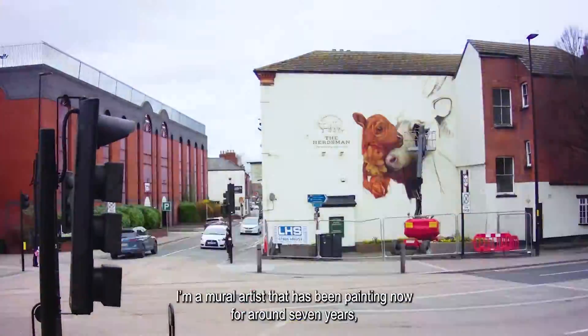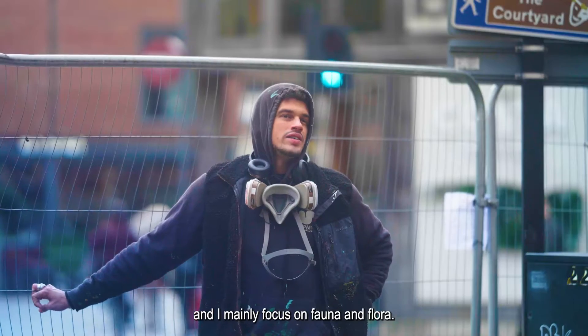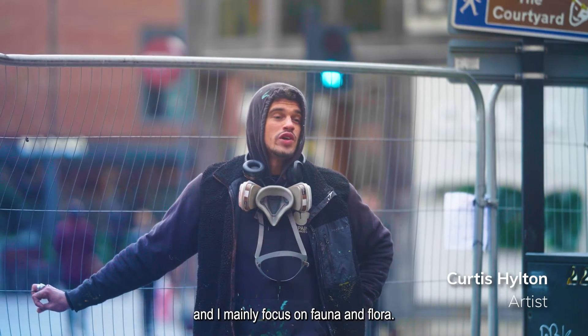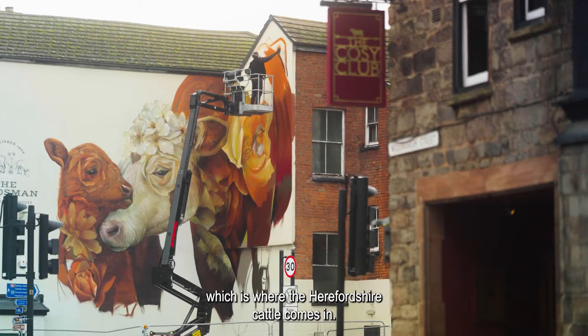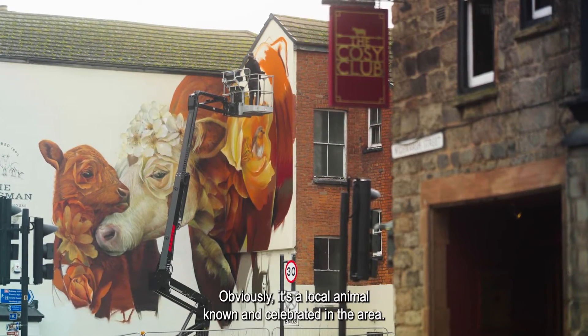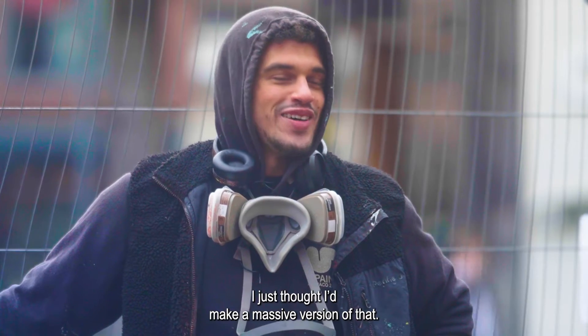Hi, my name is Curtis Hilton. I'm a mural artist that has been painting for around seven years and I mainly focus on fauna and flora, sort of being native to the area where I'm at, which is where the Herefordshire cattle comes in. It's a local animal known and celebrated in the area, so I just thought I'd make a massive version of that.